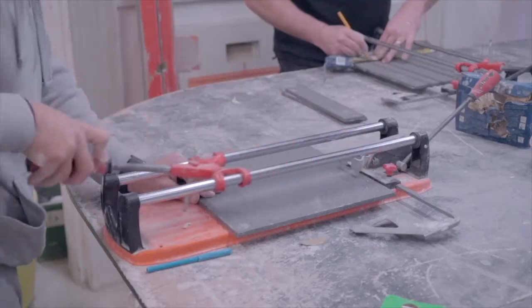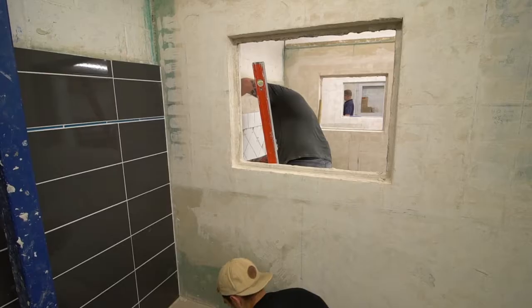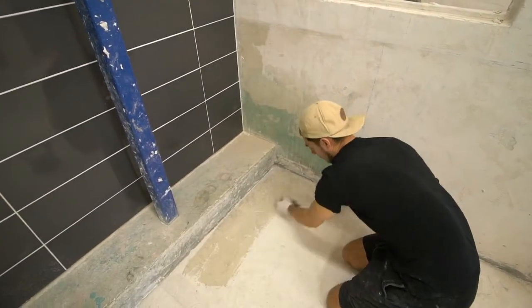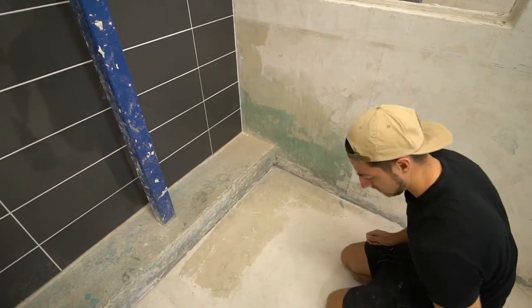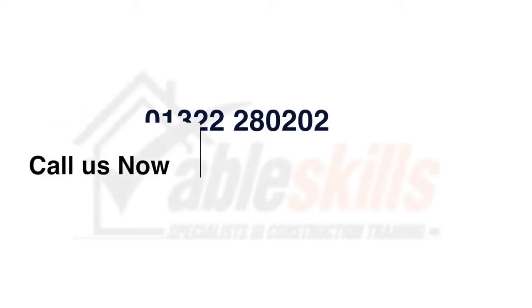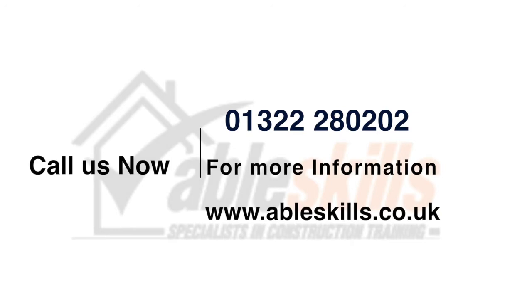But no matter what your goal or which course you choose, you can be confident that with AbleSkills you'll get exactly the training you need and the best possible value for your money. Call us now on 01322 280 202, or for more information and details of great savings on discounted packages, visit our website at www.ableskills.co.uk.